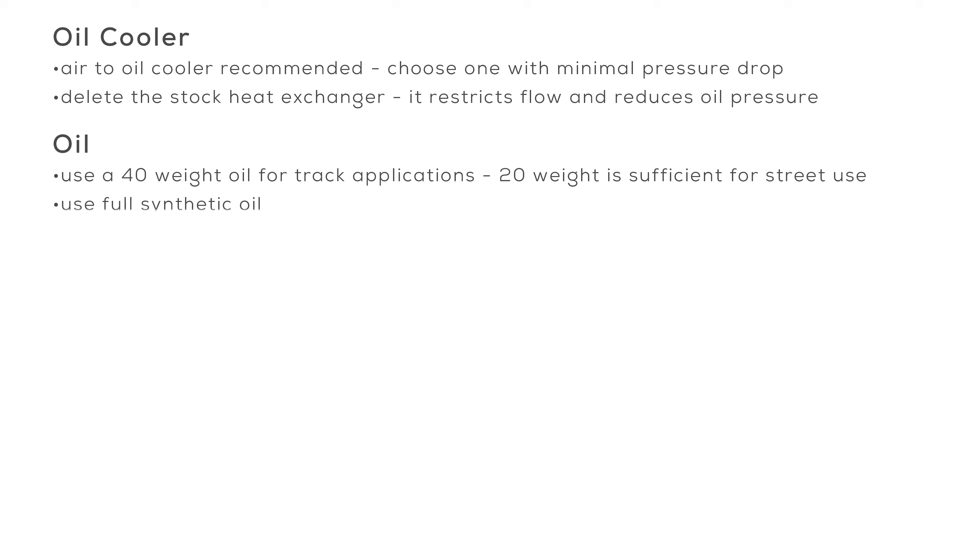Oil: For track situations, we believe the factory-recommended 0W20 is not a good option — for street use, that oil should be just fine. Instead, we recommend using a high-quality, full-synthetic 40-weight oil if you plan to track regularly. Using anything that's not fully synthetic will not provide as much protection in low-to-no oil flow situations.